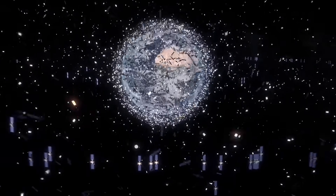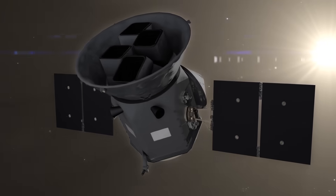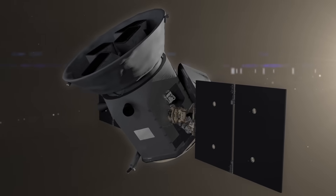In addition to every satellite currently in Earth's orbit, there is around 100,000 tons of debris, most of which is too small for us to track. But how much damage can a tiny object really do to a spacecraft?